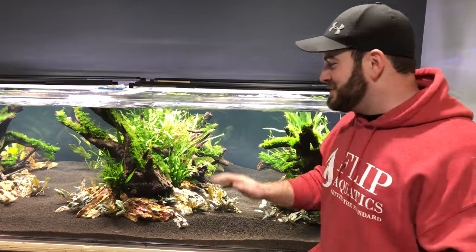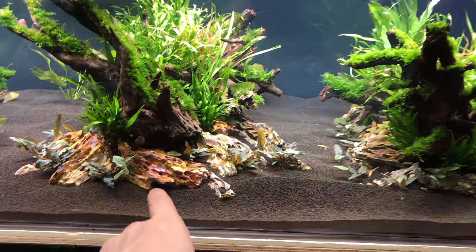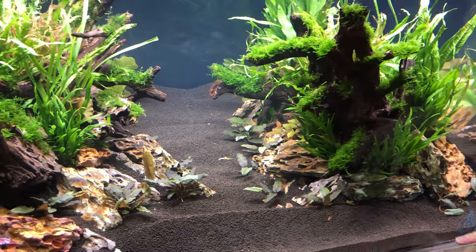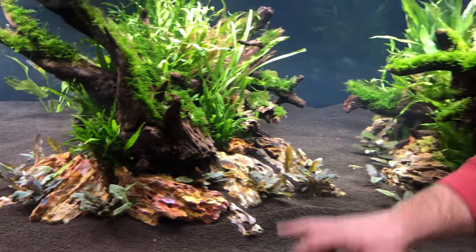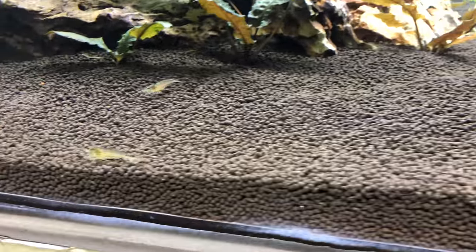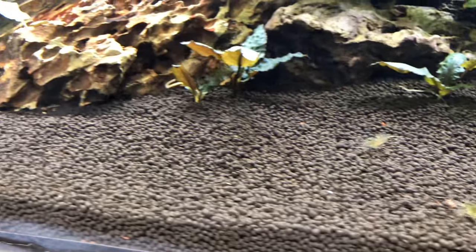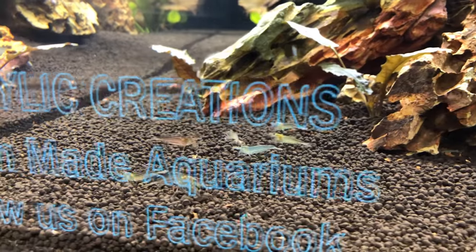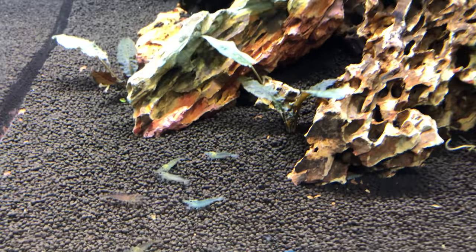When you spend this much money on a big tank, you want it to look as good as possible. We sell all the plants, the moss, the crypts, everything — the dragon stone, the shrimp, pretty much anything you'd see in here. We're also going to start selling Brightwell substrate. There's really no one else selling it, so it needs to happen — everyone asks where to get it.